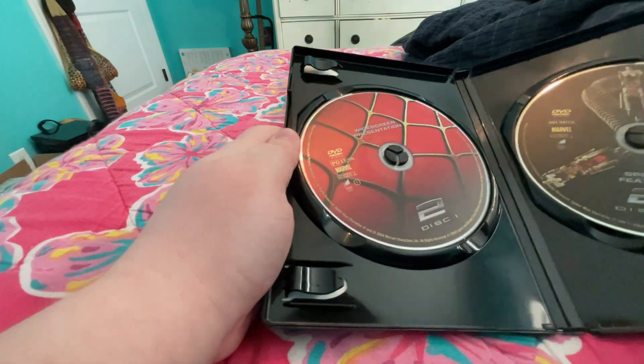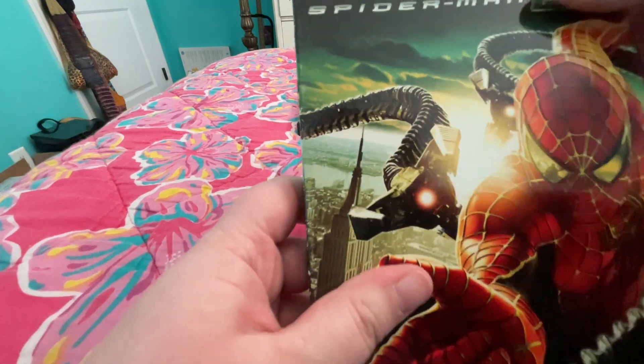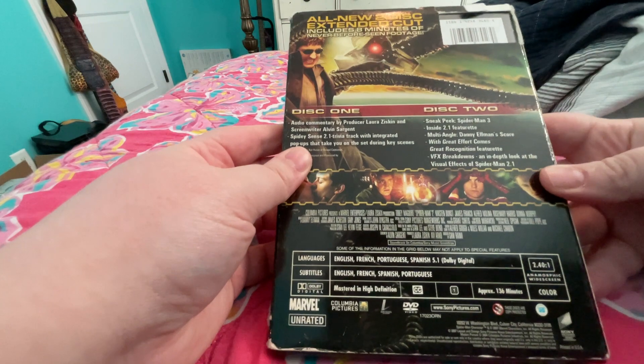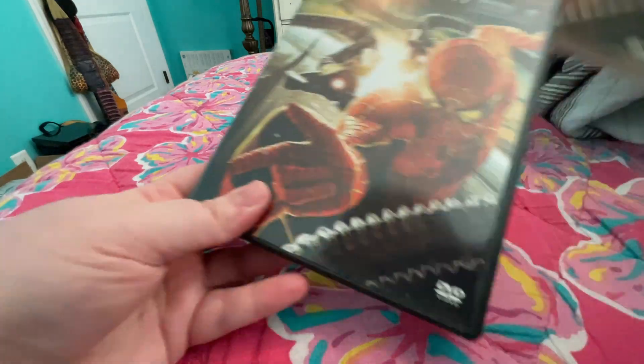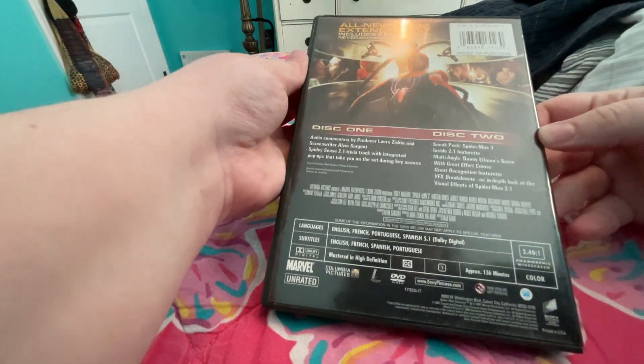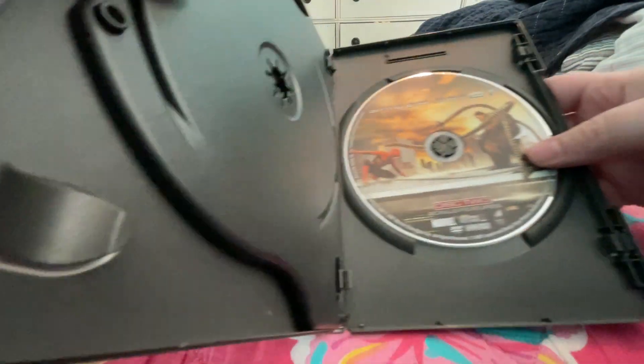Disc 1 and Disc 2. Here is Spider-Man 2.1, and here's the slip cover — sorry it's not in better shape, but I've had this for a while. Then I already have the case and the disc, this one and Disc 2.